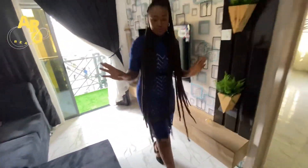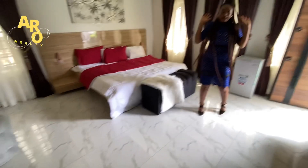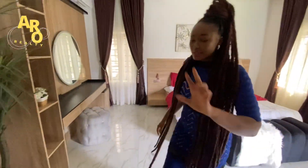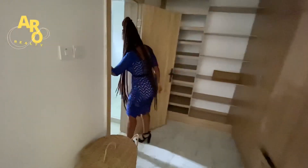It's a 3-bedroom, so I'm taking you into the master bedroom. Remember, all rooms are en-suite. This room is coming with a closet — you can see how spacious the closet is.